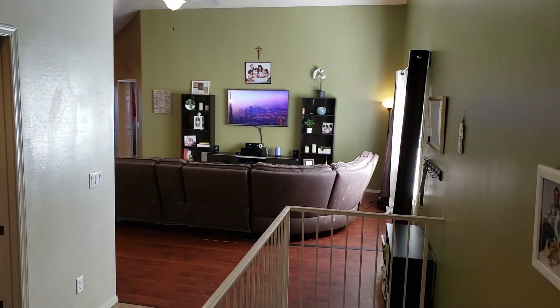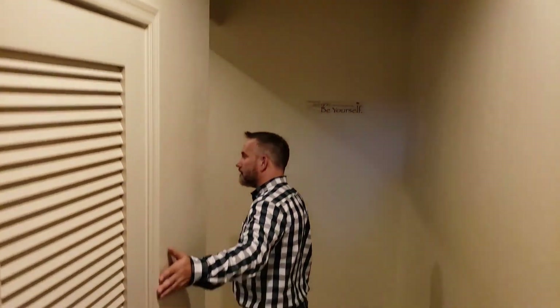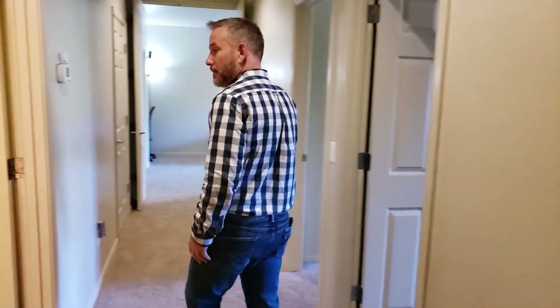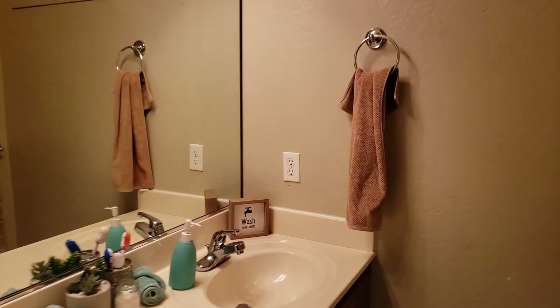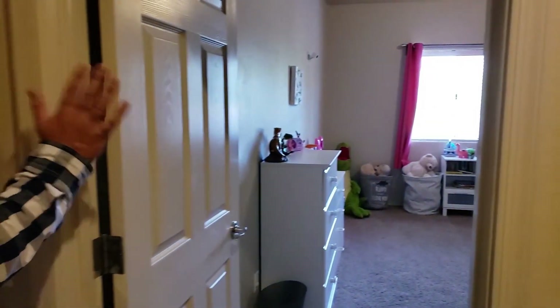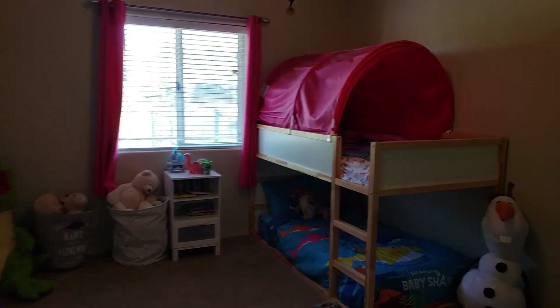We're going to walk downstairs. Ceiling height here is also a 10-foot ceiling. Lots of storage — there's one of quite a few different closets as you walk down through here. Here's the guest bath. Downstairs, guest bedroom number one — I'll let Matt go ahead and walk through there for you. Take a peek.